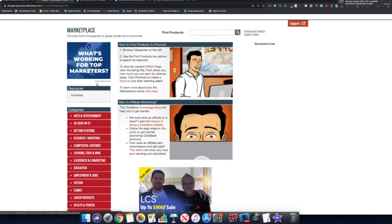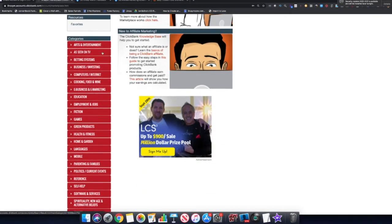Once you're in the Marketplace, you'll see a variety of different niches you can promote products for. The first thing you want to do is determine your niche. You have computer and internet, cooking food and wine, e-business and e-marketing — which is where I fall because I do affiliate marketing and make money online — as well as games, health and fitness, home and garden, and more.